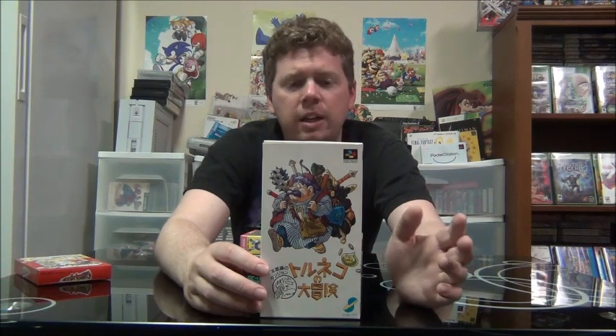This next game is Torneko no Daibouken. The character of Torneko first appears in Dragon Quest 4 — Dragon Warrior 4 in English — and I forget the name they gave him in English. He was a popular enough character in Dragon Quest 4 that he got his own series of games, and this is the first one. The subtitle is Fushigi no Dungeon, which means Mysterious Dungeon. It's a dungeon crawler action RPG where all the dungeons are randomly generated. You go through the dungeons killing monsters and trying to collect treasure. It's just an expansion on the Dragon Quest universe and I like it a lot. Torneko no Daibouken.